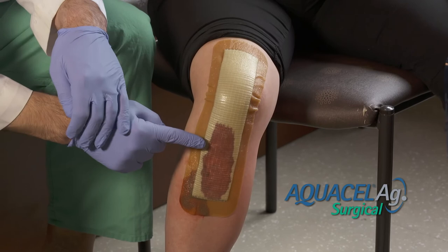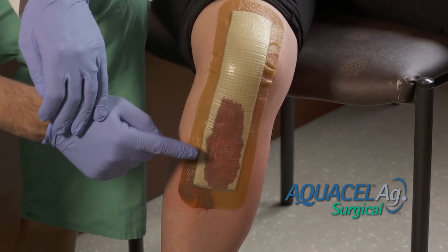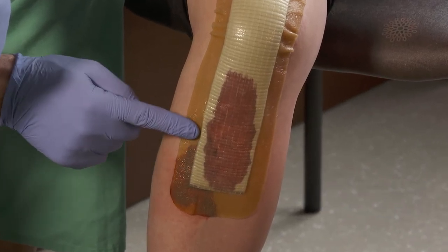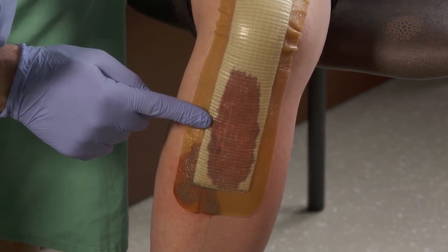This scenario demonstrates excessive drainage and saturation of the dressing. In this instance, the drainage has moved over to the adhesive layer of the bandage. This dressing should be removed and the wound should be closely evaluated.